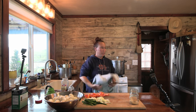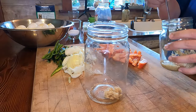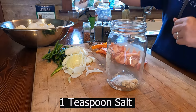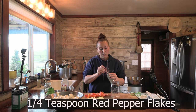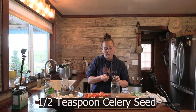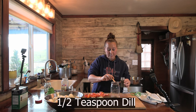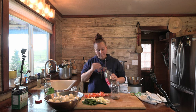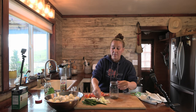Alright, the jars are boiling, so we're going to start taking them out and stuffing them with everything. I'm going to put a little bit of garlic in the bottom. Then I'm adding a teaspoon of salt, a quarter tablespoon of red pepper flakes, a half teaspoon of celery seed, a half teaspoon of dill, a quarter teaspoon of mustard seed, and a half teaspoon of peppercorns. Then we're just going to layer the eggs in.